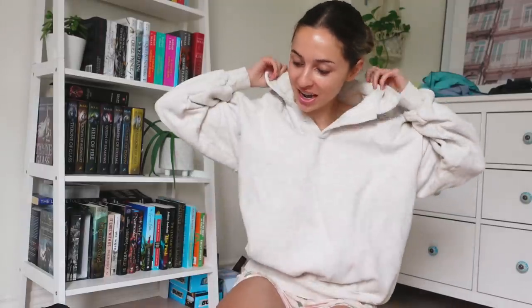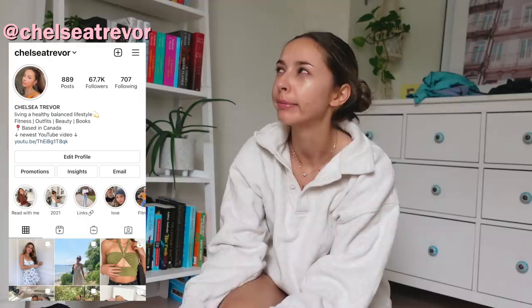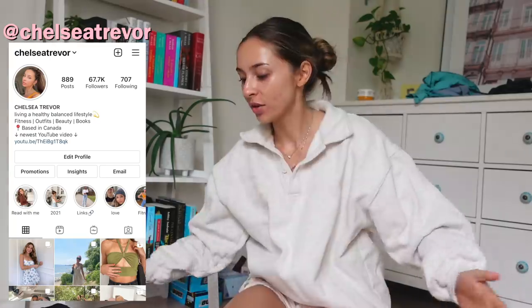Good morning everyone, welcome back to my channel! For today's video I am filming a pack and prep with me video. I'm going up to my boyfriend's cottage for three or four nights, and I thought I would show you guys how I pack and prep for mini trips — little weekend getaways — what I bring with me, my essentials, and how I pack efficiently in a little carry-on bag.